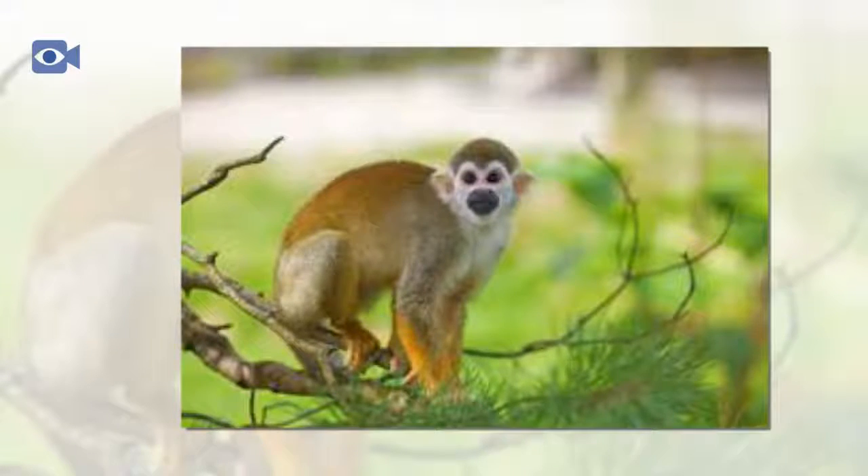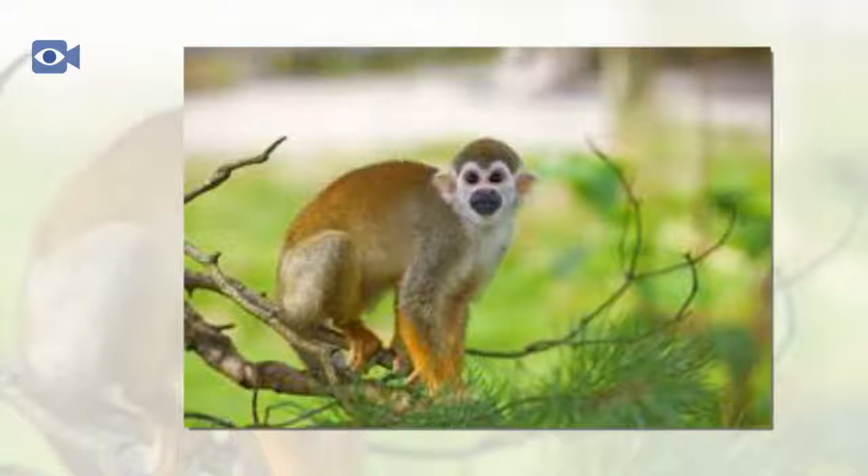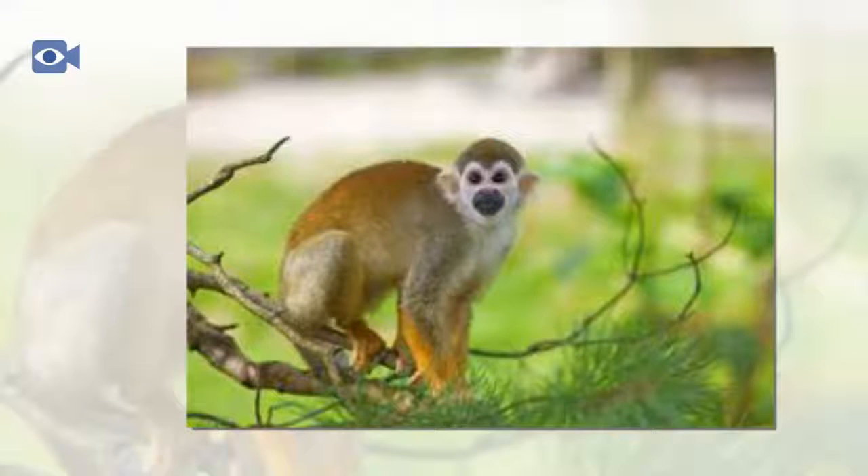Due to the fact that habitat loss has forced squirrel monkeys in some areas to eat crops, they are threatened by methods used to try and keep them away. The fact that squirrel monkeys inhabit the jungle in enormous troops means that they have also been severely affected by decrease of forest, as there is not enough food to sustain the whole troop.